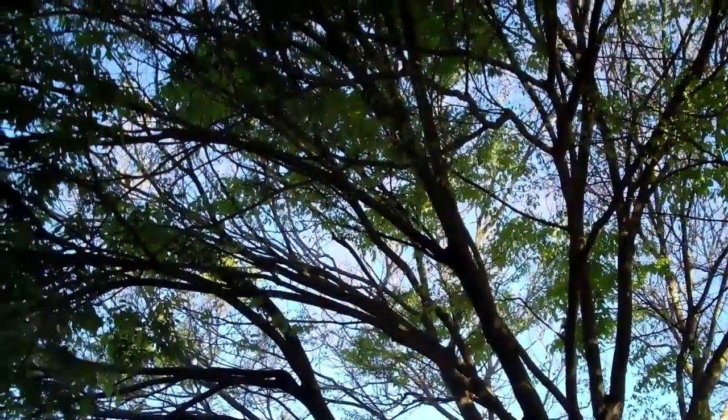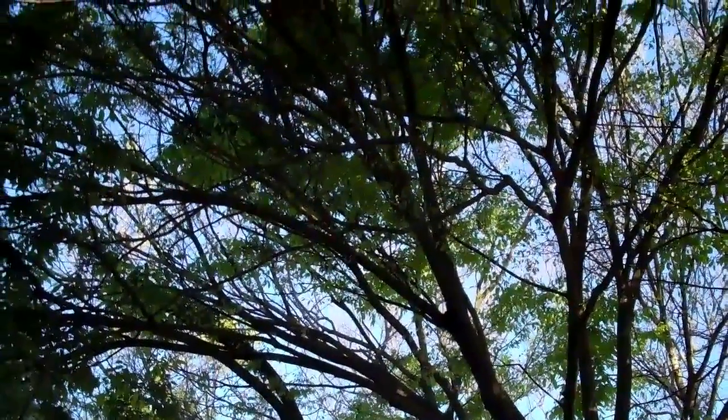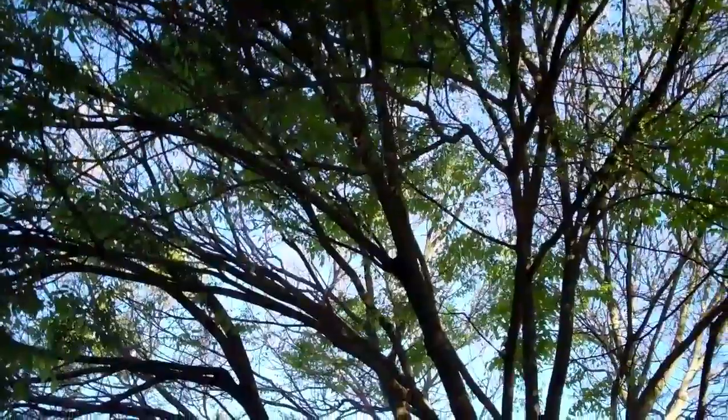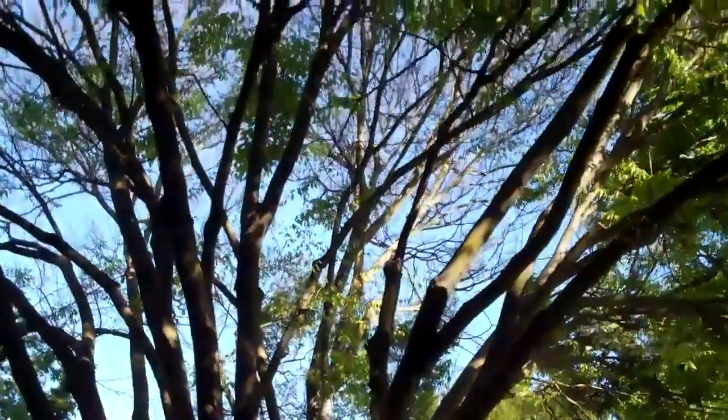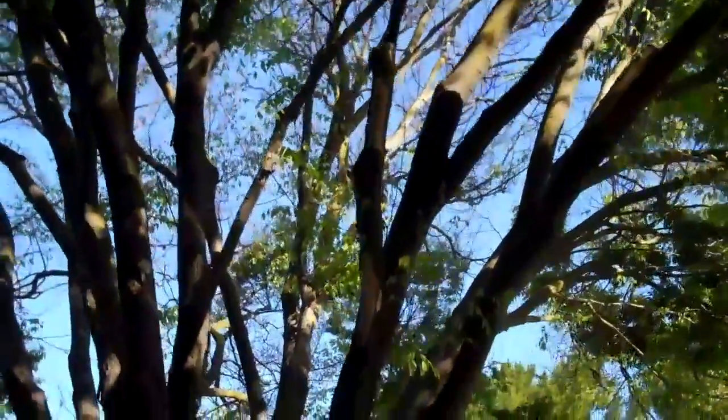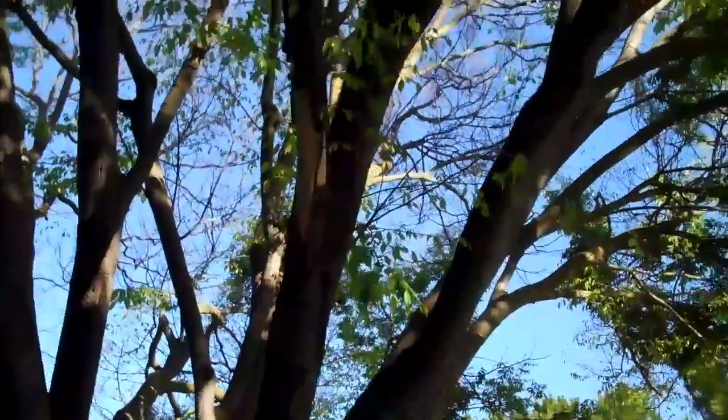When I drove by, my first thought was that it looks like squirrel damage, because squirrels are known to chew on branches. As a matter of fact, there's a good example right there — some squirrel-chewed branches.